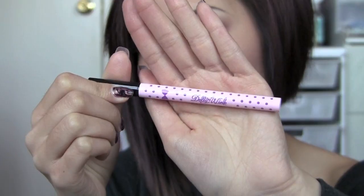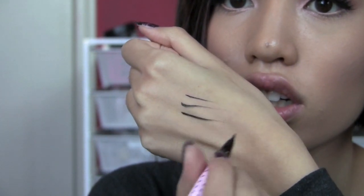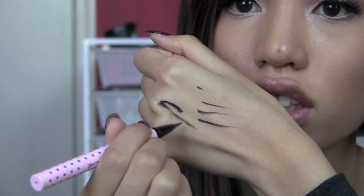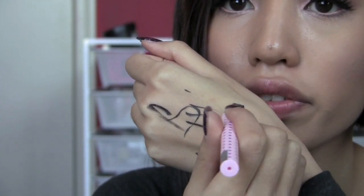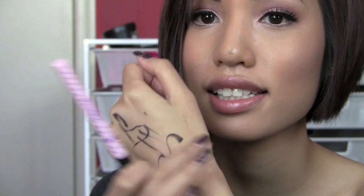My favorite liquid eyeliner now is the Dolly Wink black pen liquid liner — it has a lot of hype because everyone loves it. It has the thinnest tip ever. I bought it online since most Dolly Wink products are only in select Asian supermarkets or online. It's the best liquid eyeliner I've ever used — so precise and consistently opaque. I'm wearing it on my upper lash line right now. I store it upside down so it doesn't dry out. It dries super fast, doesn't chip or run when my eyes water. It's strong and easy to use.